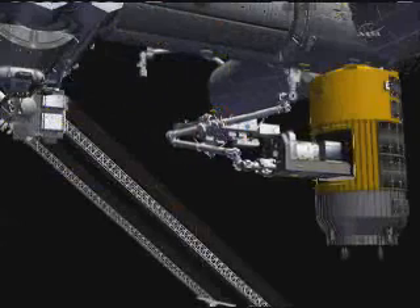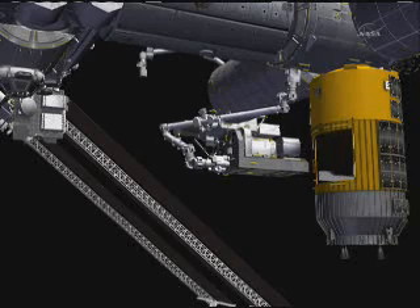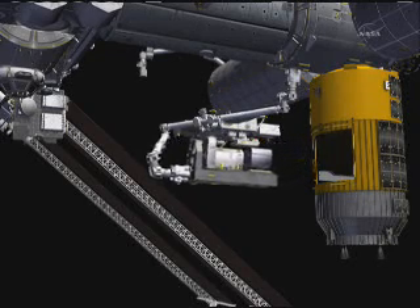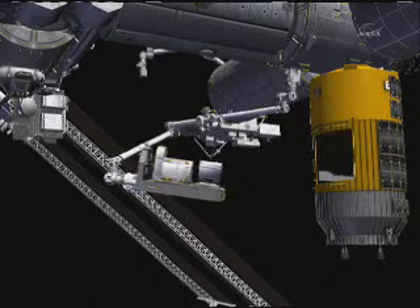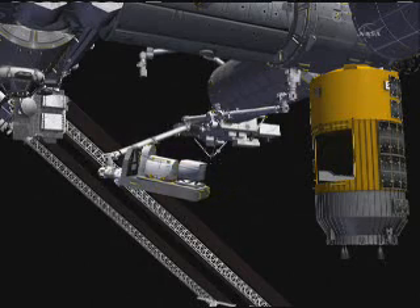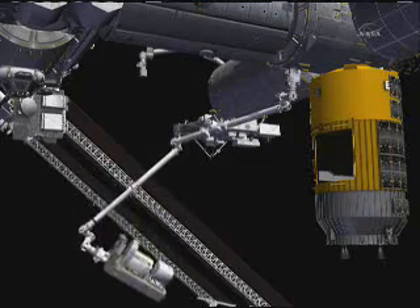This is animation of what we were just talking about — the exposed pallet being withdrawn from HTV. You can see there in the center portion of your screen, that is the biggest part of this entire cargo canister. An interesting point about HTV is that it is the only spacecraft other than the shuttle that can bring up unpressurized cargo.